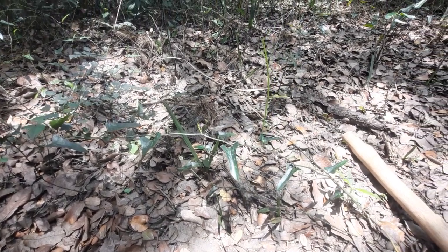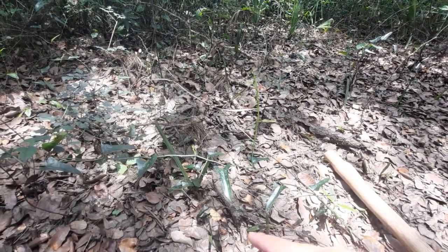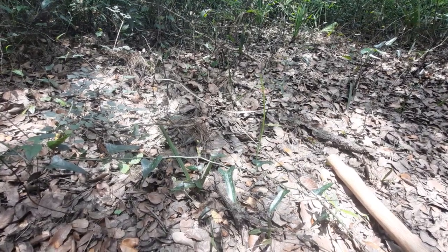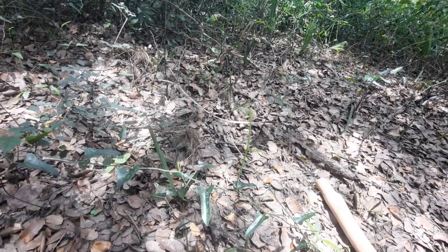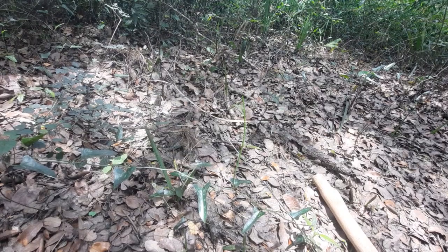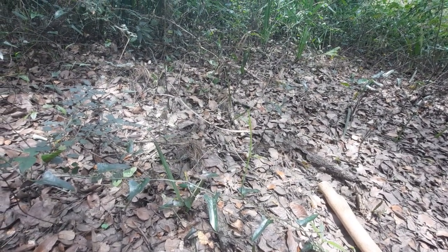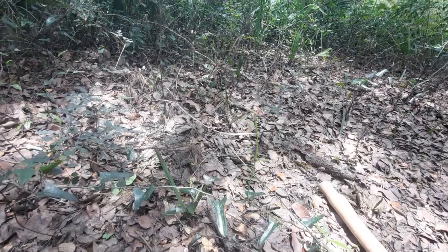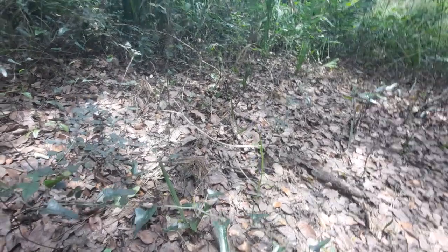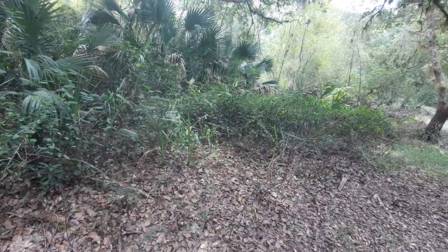Rest assured, these are not invasive — these are actually native to Florida. Later on, as it gets into the drier season, they'll produce these berries too, which are also indeed edible; they won't cause any harm. In terms of medicinal use, from what I've read, the roots can be used as a diuretic and can also help with stomach problems. That's one of the common uses.